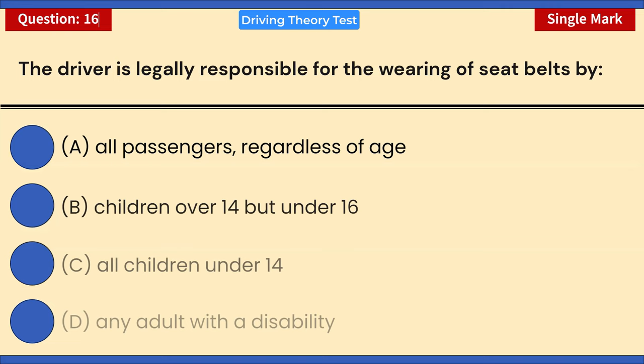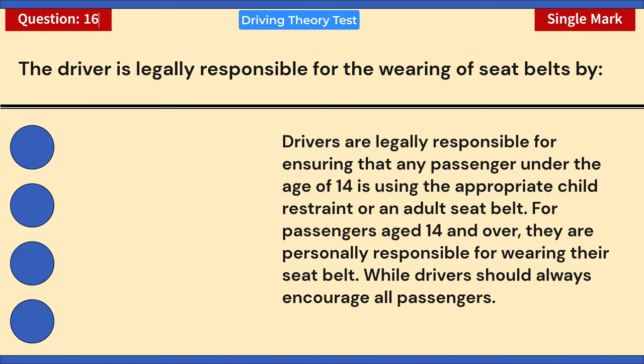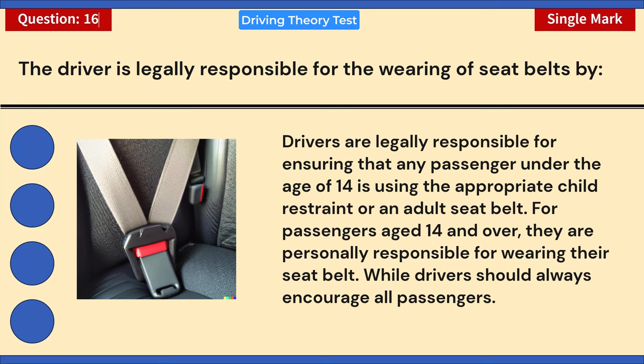The driver is legally responsible for the wearing of seat belts by: A) All passengers regardless of age. B) Children over 14 but under 16. C) All children under 14. D) Any adult with a disability. Correct answer: C — all children under 14. In the UK, drivers are legally responsible for ensuring that any passenger under the age of 14 is using the appropriate child restraint or an adult seat belt.